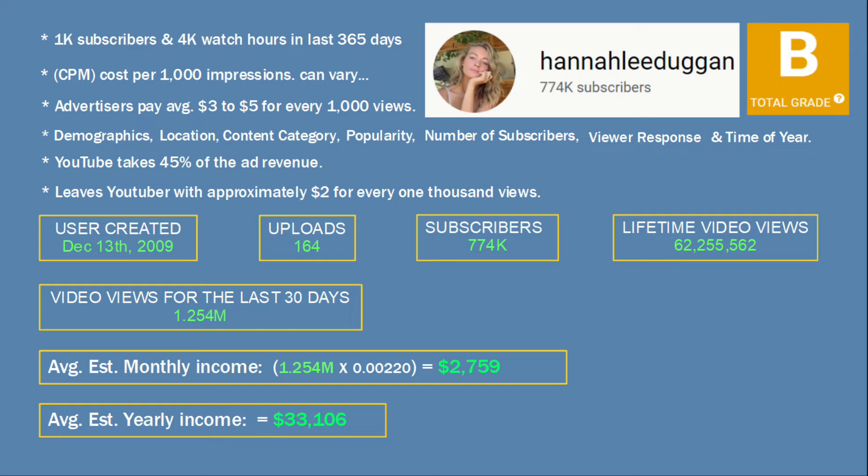Some other income sources for YouTubers are Patreon, selling merchandise, affiliate links, and product sponsorship.